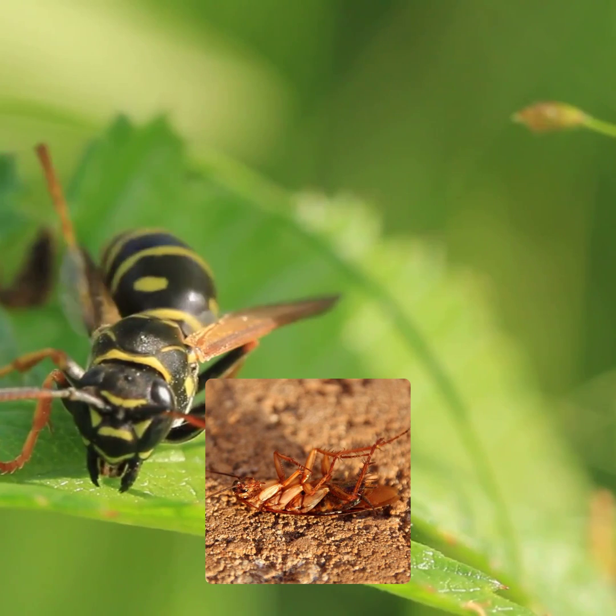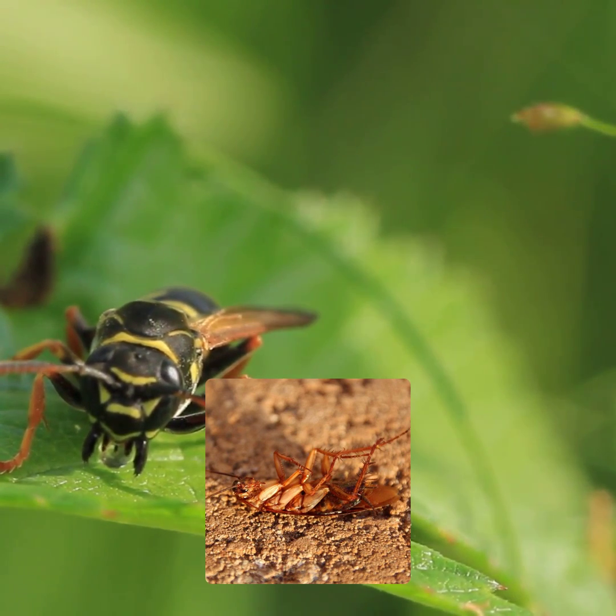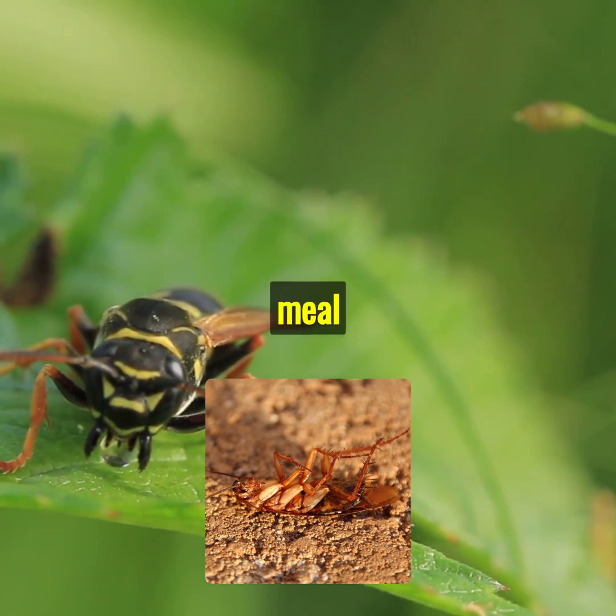Next up, the jewel wasp. This clever creature injects venom into a cockroach, turning it into a zombie. The wasp then lays its eggs inside the cockroach, providing a live meal for its offspring.